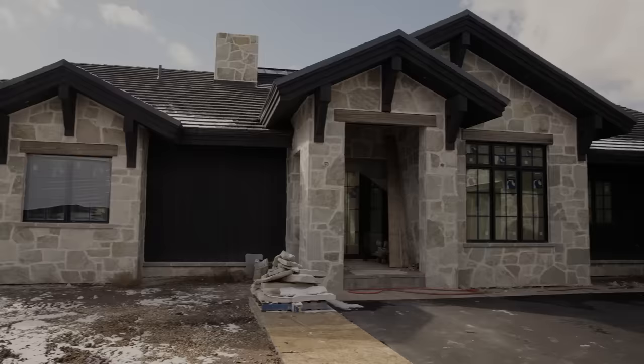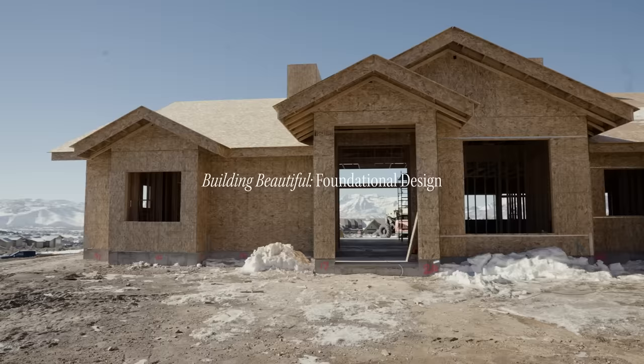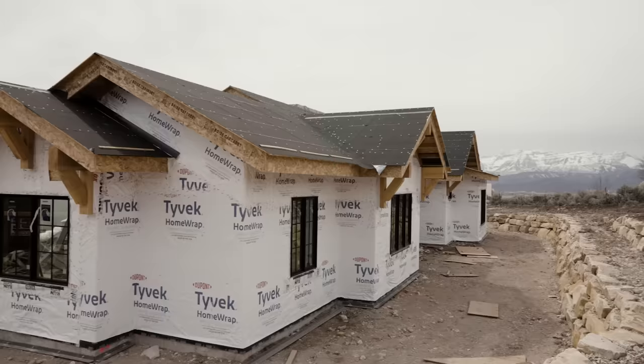Man, I should have worn my sunglasses. Okay, so this is our spec home exterior. What do you think? I love it. All the views are out of the back of the home, so you drive up and around, and I'm standing on the future driveway. That's really pretty, just like right out there. Yes, look at that.